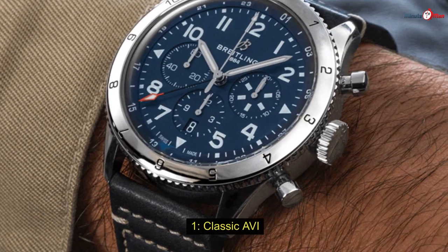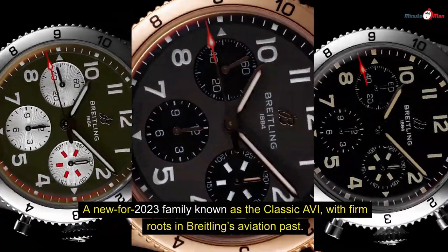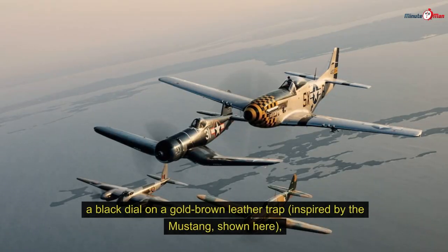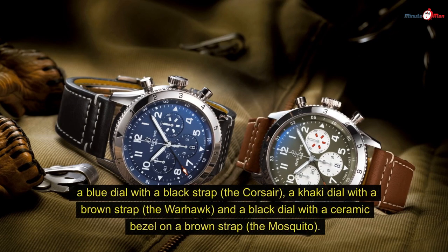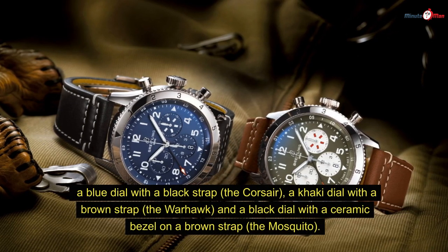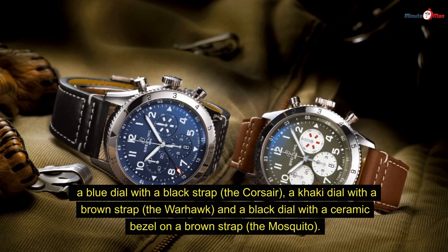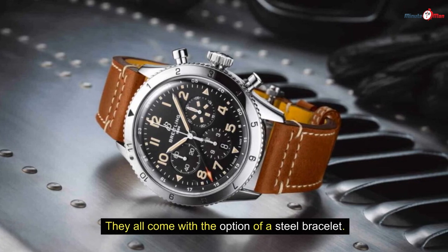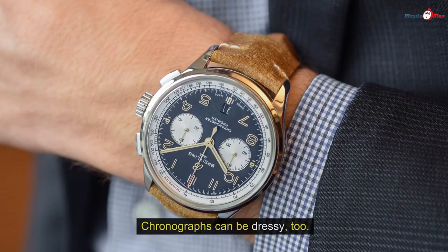Number one: Classic Avi. A new-for-2023 family known as the Classic Avi, with firm roots in Breitling's aviation past, the collection comes in four versions referencing classic planes of yesteryear: a black dial on gold-brown leather strap inspired by the Mustang, a blue dial with black strap — the Corsair, a khaki dial with a brown strap — the Warhawk, and a black dial with a ceramic bezel on a brown strap — the Mosquito. They all come with the option of a steel bracelet.